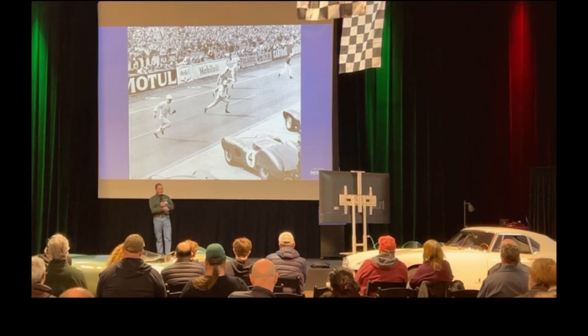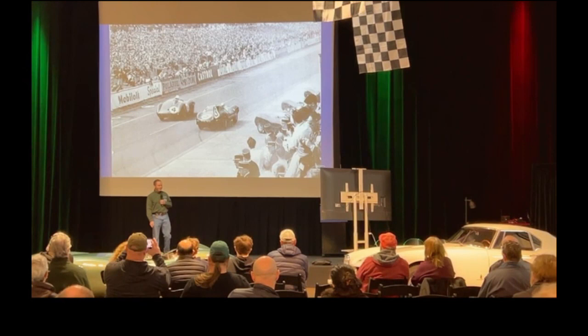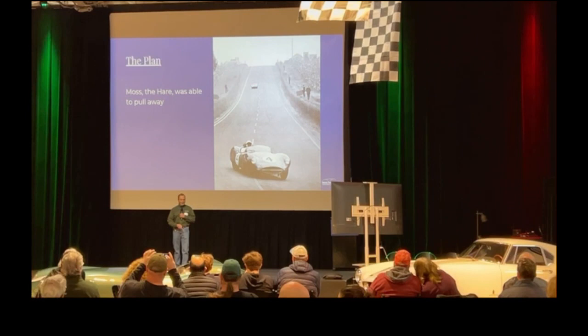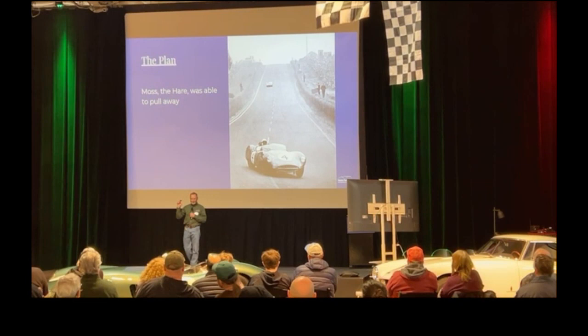Here they are running for the cars. That was Moss's slot — and who gets away first? Number four — that's Moss. Right next to him, in the island, is the Jaguar, number three. Moss is right away doing his job, putting that Aston out front and making the opposition chase.